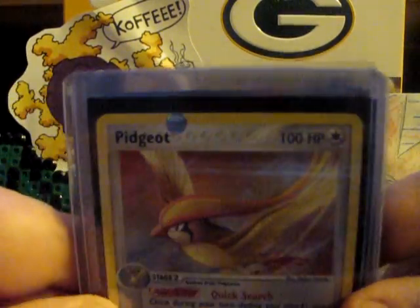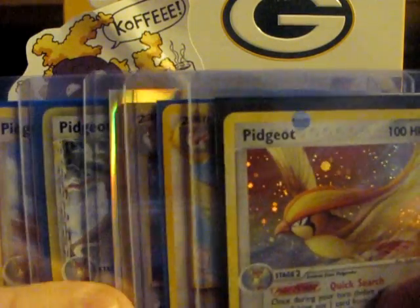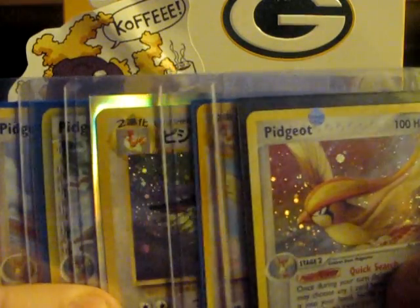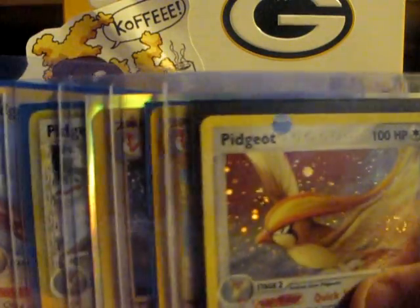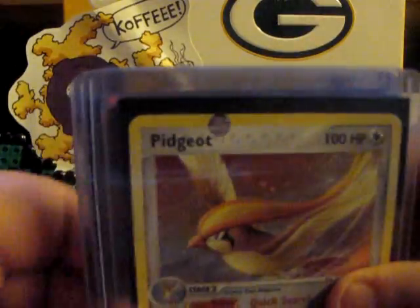So, thanks a lot for watching my top 10 favorite Pokemon, guys. I hope you agree with my opinion. Even if you don't, I'd like to see you guys upload a top 10 so maybe I can share my opinions with you. Thank you so much for watching. And Pidgeot, you are epic. Thanks a lot, guys.